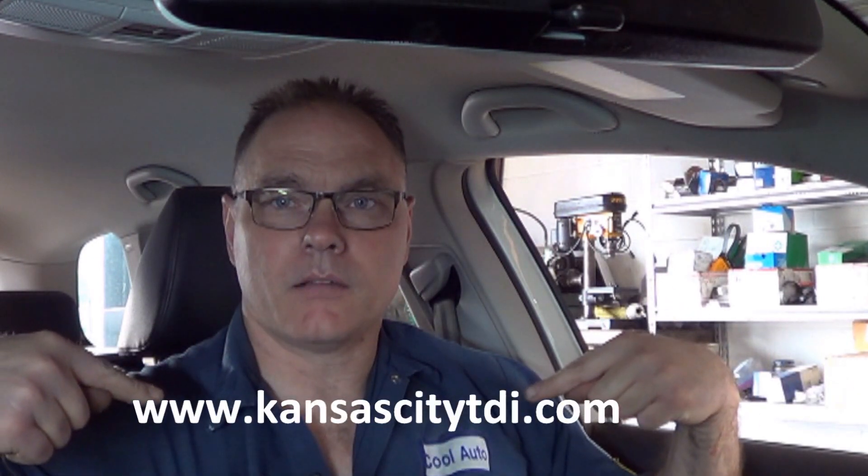Well, another fixed car. If you like this video, give me a like and subscribe. Take a look at my website at www.kencitytdi.com. Thank you.